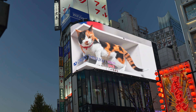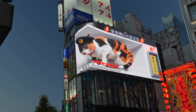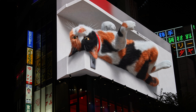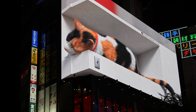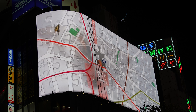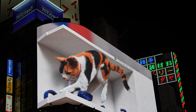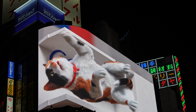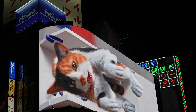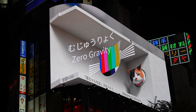Situated directly across from the eastern exit of Shinjuku Station is the famous 3D cat, an iconic landmark in the form of a large curved LED screen unveiled in 2021. The curvature enhances depth, producing a mesmerizing 3D effect that captivates viewers when observed from specific angles. The cat is super cute.